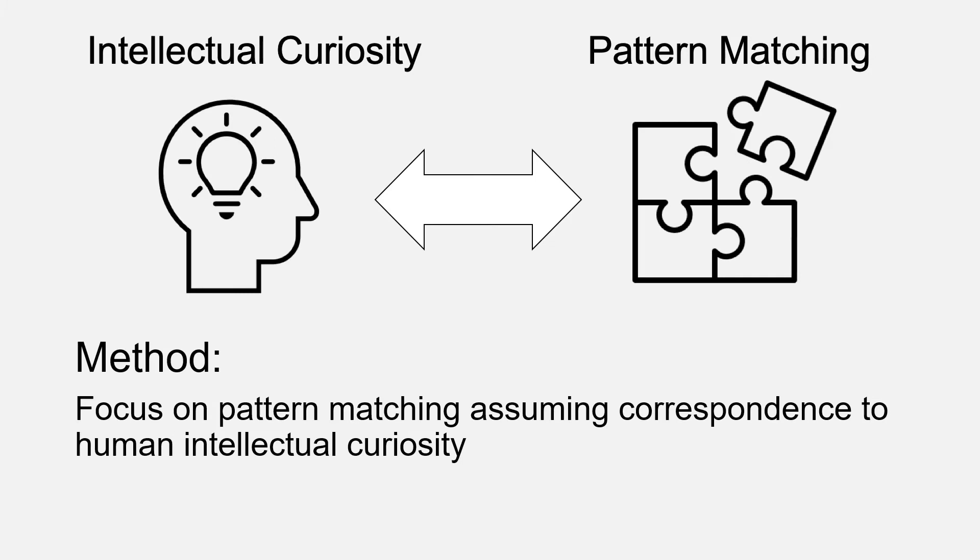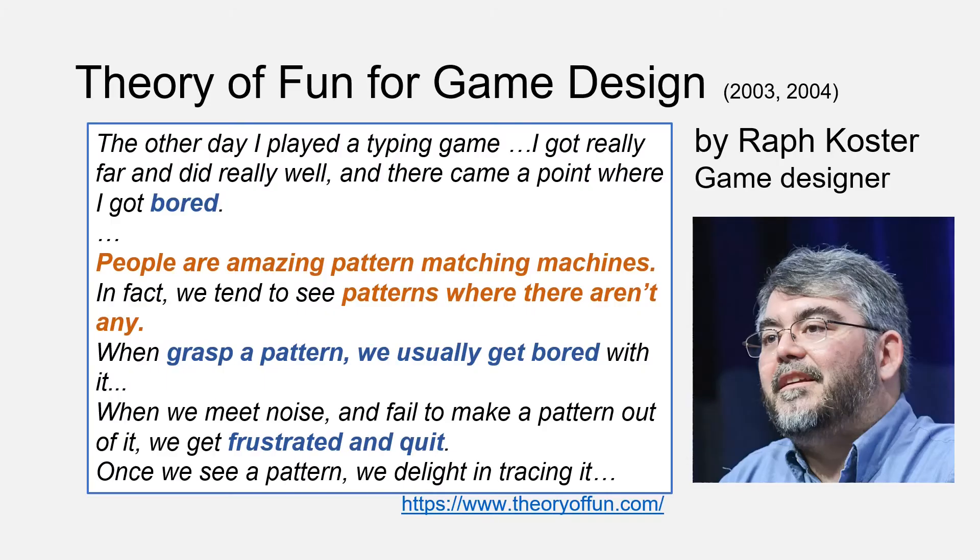Now I propose a model of intrinsic motivation. We aim to present cognitive mechanisms behind intrinsic motivation based on a cognitive architecture. The key point is focusing on pattern matching, assuming correspondence to human intellectual curiosity. This basic assumption is supported from industry — the field of game design. A famous game designer, Ralph Koster, proposes a theory of fun for game design. Here I introduce a part of his theory.